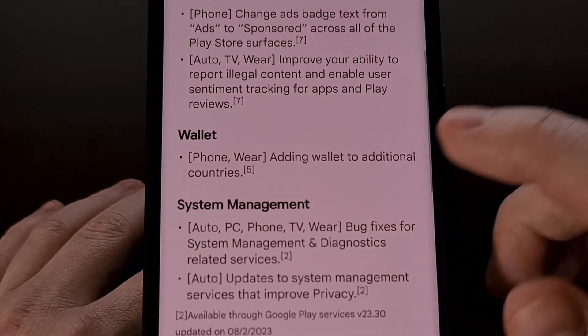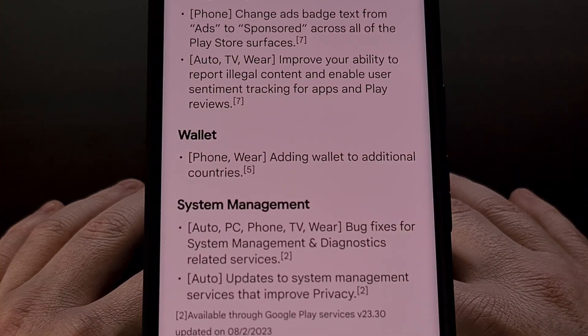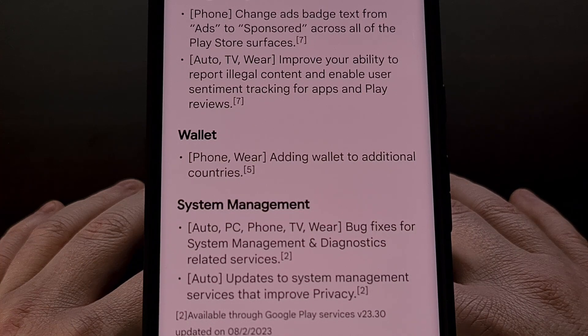Google Wallet is also being rolled out to some additional countries this month, although we don't have a confirmed list of new additions right now.